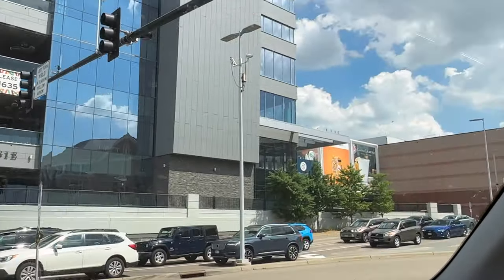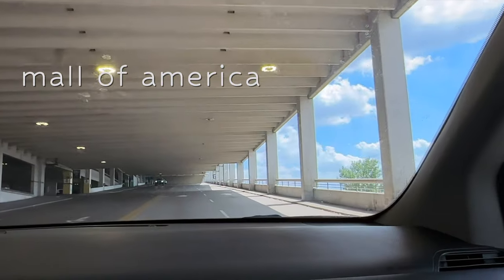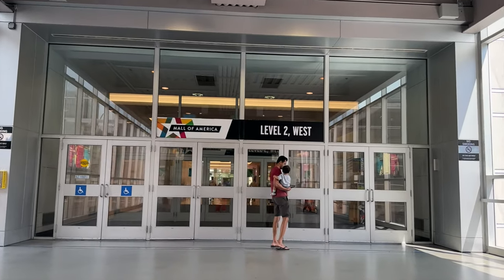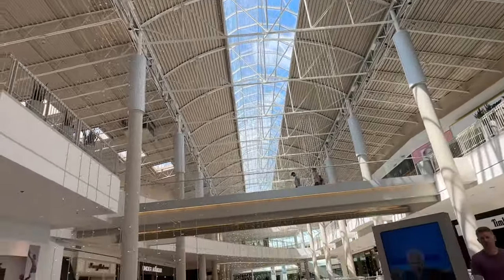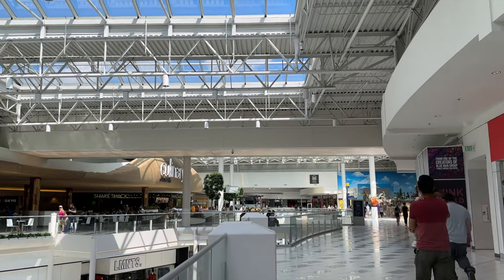Once we'd sufficiently recharged, we headed over to the Mall of America — apparently still the largest mall in the U.S. We didn't come for the shopping though; we were mainly there for the other attractions.